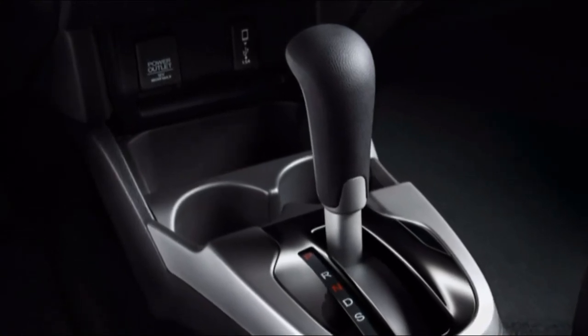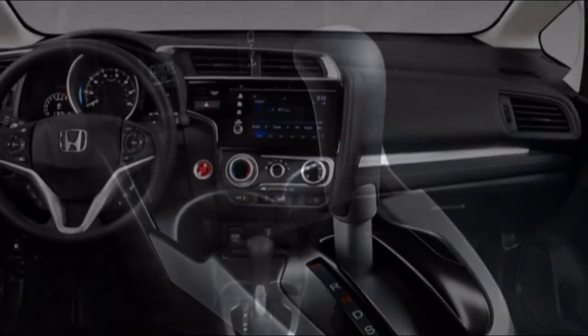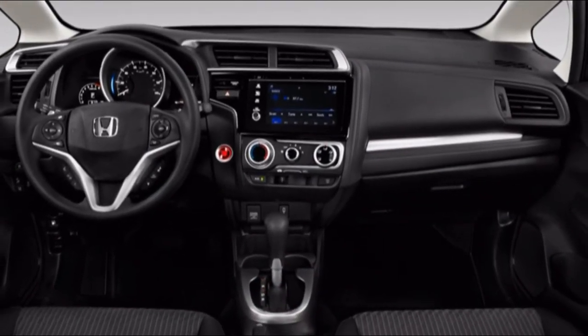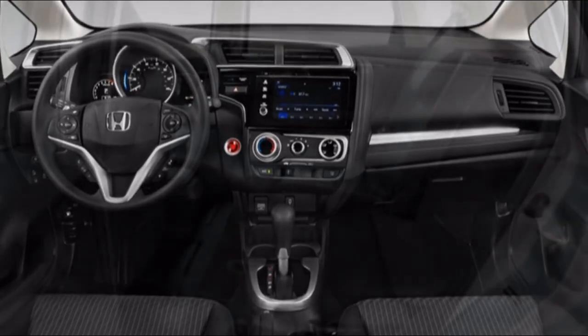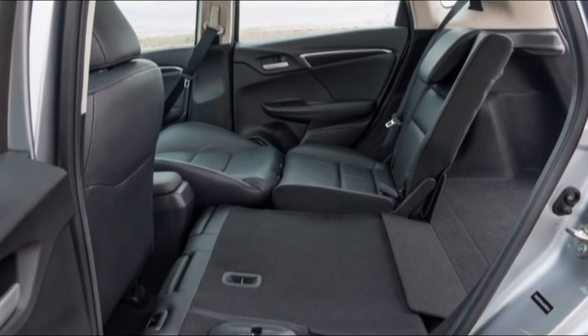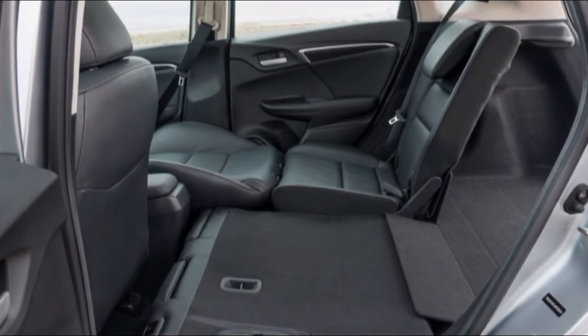The downside is the Escape can feel too firmly sprung in city driving. Ford fits 19-inch wheels on the Titanium models, and those large tires can crash over potholes and obstacles. Escapes with smaller wheels on the corners yield a surprisingly smooth ride.